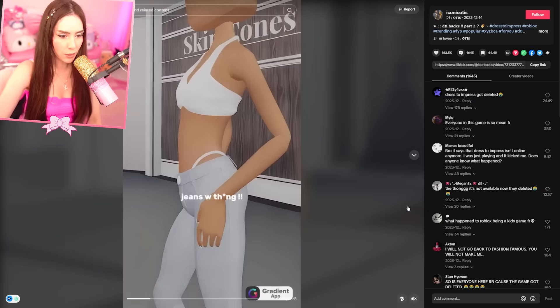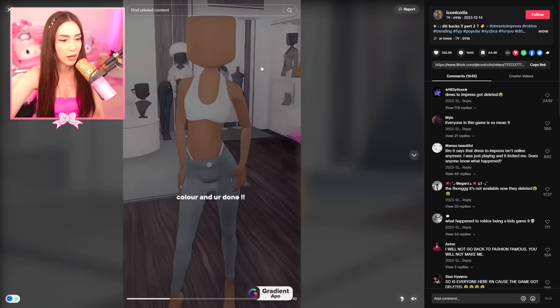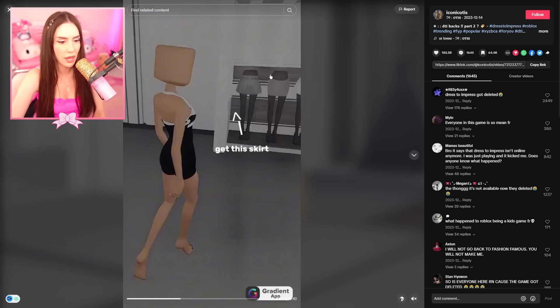These are Dress to Impress hacks, and this was requested. Jeans with undies? Oh my gosh, I didn't even know this was a thing. This is very Y2K. Then you press this until you get without denim and you're done. Wait, how did you even do that?